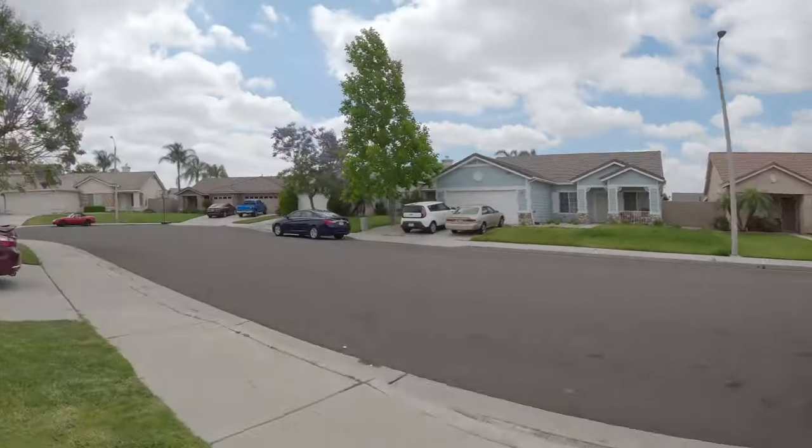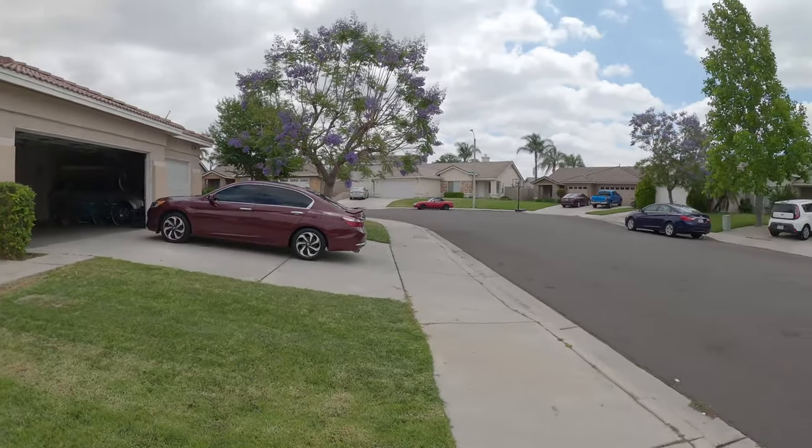Welcome back to the channel and another vlog. In this video we're going to take a look at three properties here in Fontana. Behind me is a four bed, two bath single story home built in the 2000s — 1,900 square feet with a 6,300 square foot lot — and they're asking $485,000 for this home.